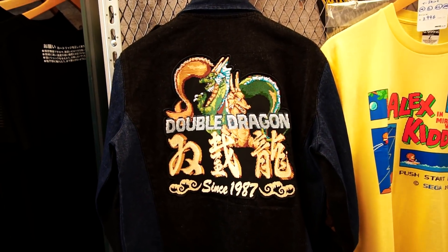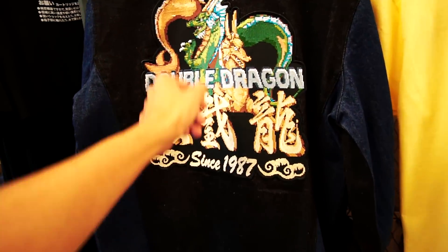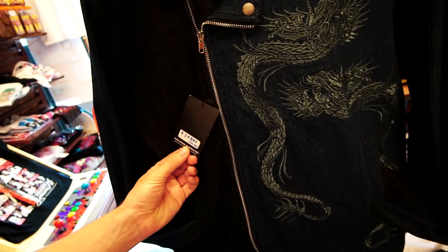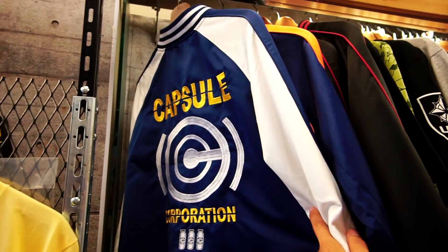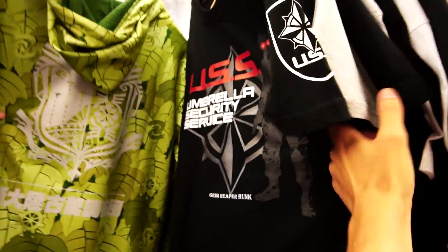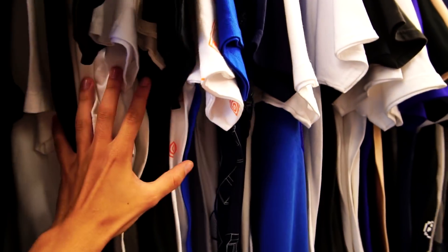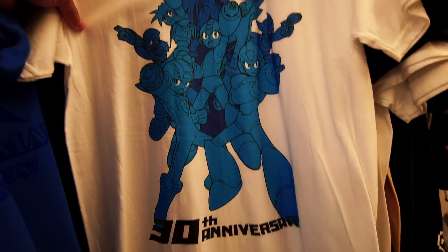This denim jacket is crazy — it's like half black denim and then half navy blue denim, with a cool patch on the back. Check out the front too at the zipper — the dragon embroidery. It's going for about $240 US. They've got a bunch of Dragon Ball souvenir jackets right here to choose from, and a plethora of anime and video game t-shirts. My favorite is the cool Berserk tee. This one's pretty cool too — Mega Man 30th anniversary tee.